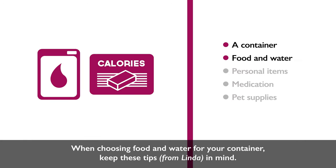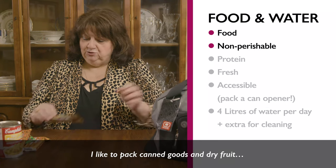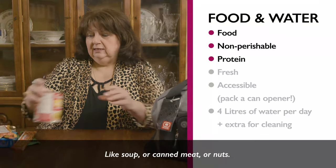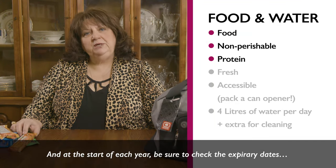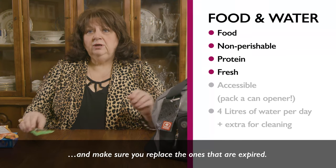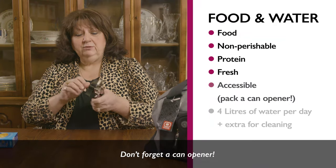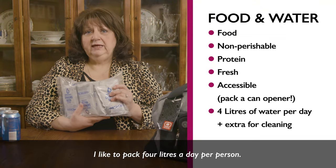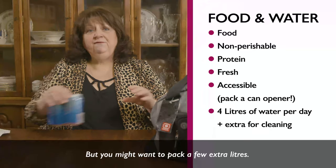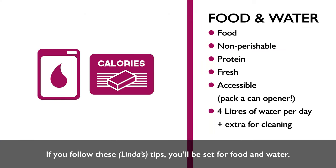Food and water. When choosing food and water for your container, food should be non-perishable. Pack canned goods and dried fruit, and don't forget protein like soup, canned meat, or nuts. At the start of each year, check the expiry dates and replace any that are expired. Don't forget a manual can opener. Pack four litres of water per day per person, with a few extra litres for bathing or cleaning dishes.